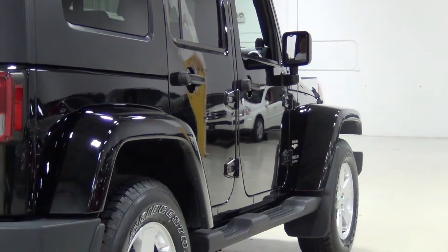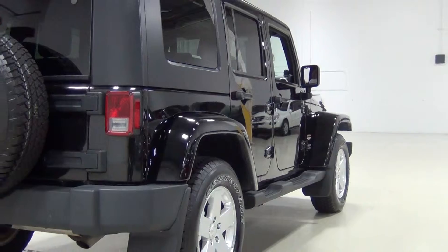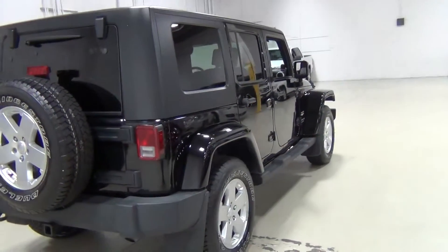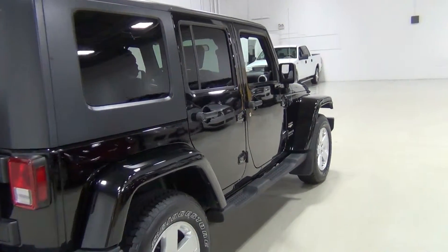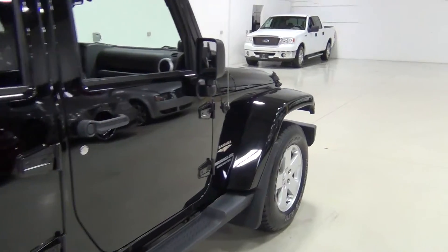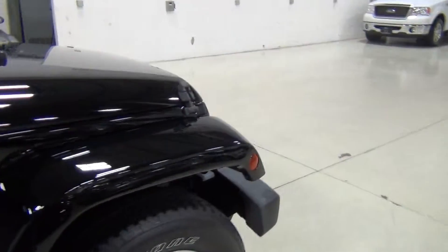Even though Hummer is RIP — rest in peace Hummer — Jeep is kind of taking the mantle. I don't know if that was intentional or not, but some of their new vehicles look like Hummers, and that's a big compliment in a good way. They're not taking any Jeep out of their vehicles; they're just adding a little bit to them, especially in the Wrangler line.